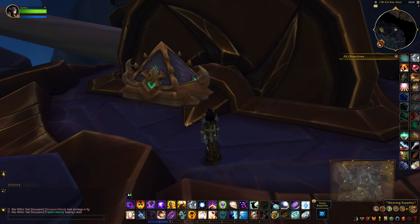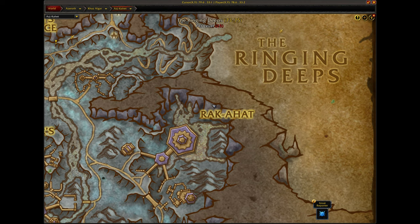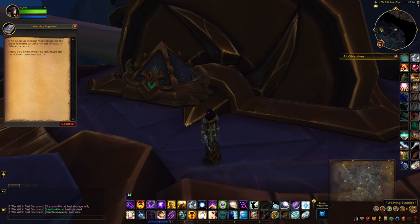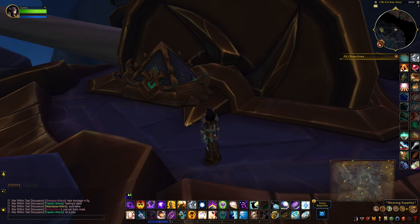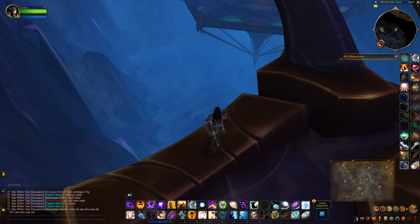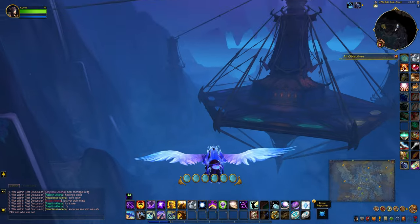The weaving supplies, which can be found right here on the map, is a rather interesting treasure. When you click on it you'll get a note that says the peculiar locking mechanism on the chest features an assortment of dials in different colors. If only you knew which colors made up the correct combination.